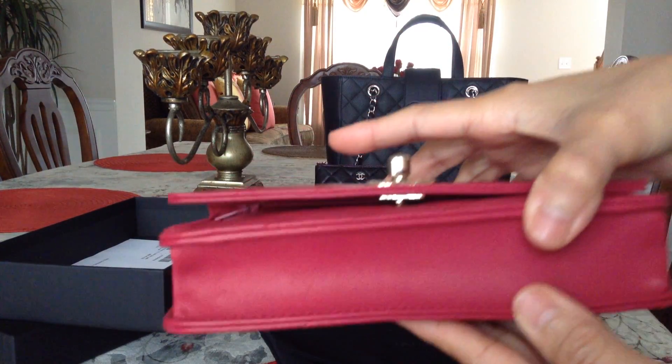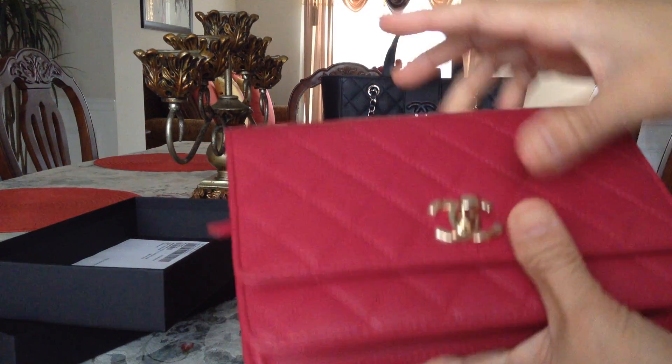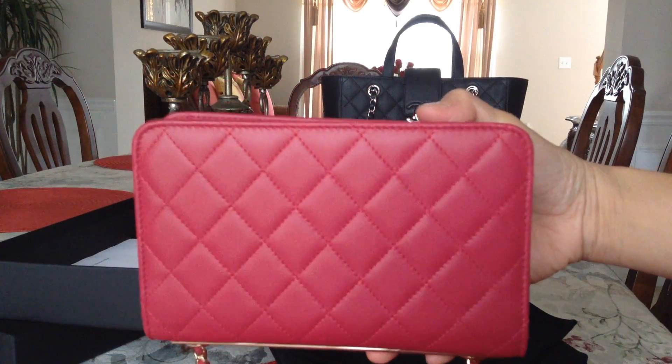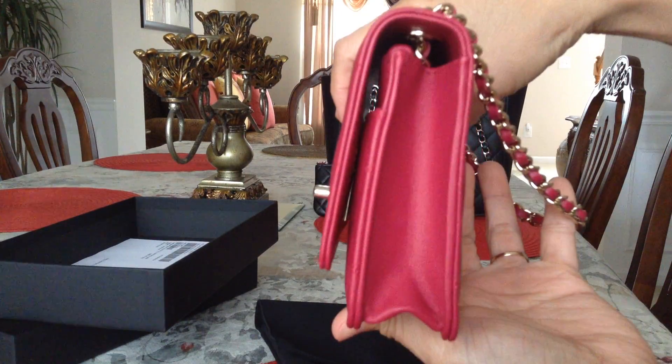There's the bottom, there's the back, and the side.